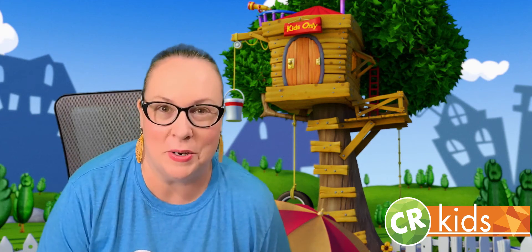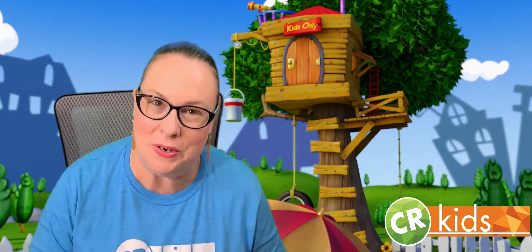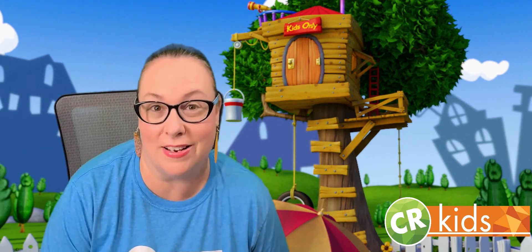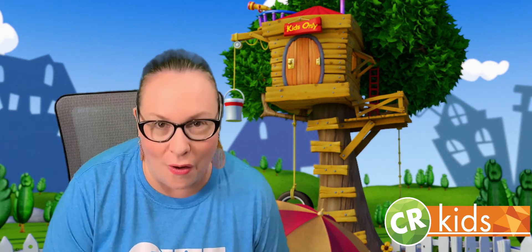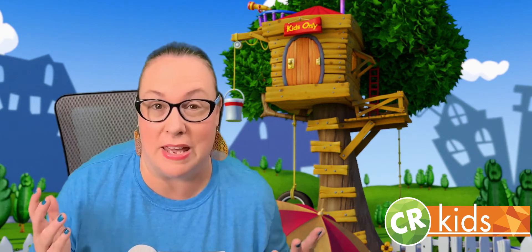Hi friends, I hope you've had an amazing week. Thank you for joining me today. I'm so excited to do something really fun with you. So, week five — we've learned all about how we can be helpers.